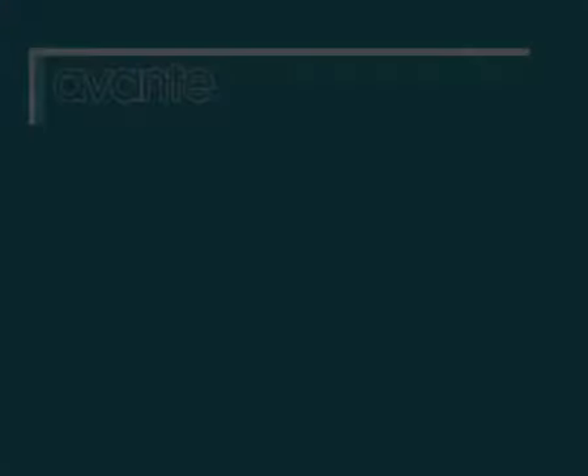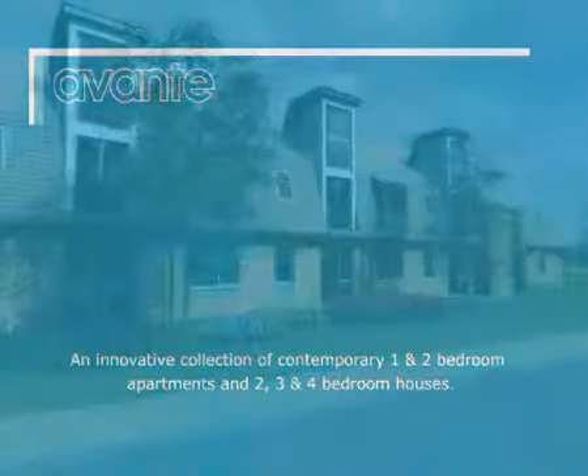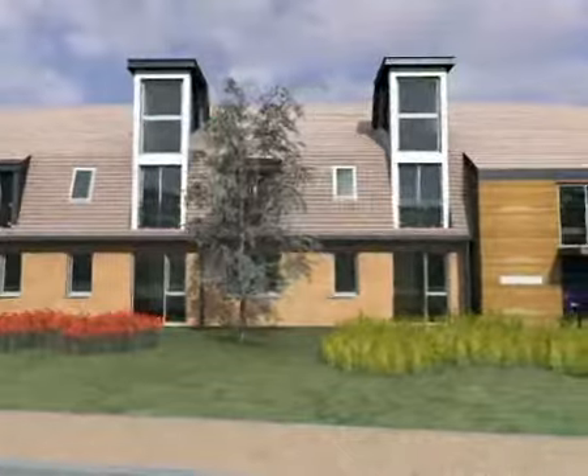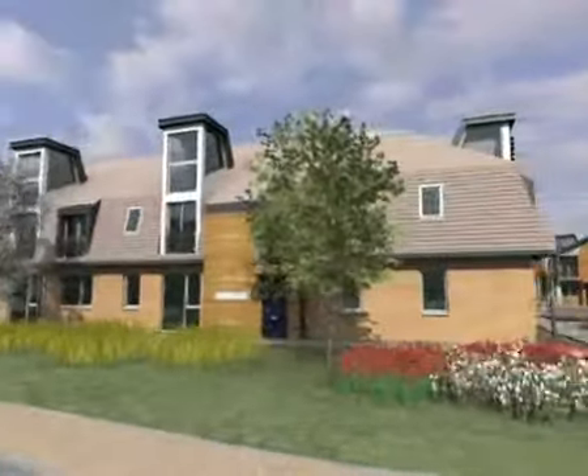Welcome to Crest Nicholson's Avanti development of innovative and contemporary one and two bedroom apartments and two, three and four bedroom houses. We hope this quick flight through the Avanti development will give you some idea of the exciting new community we're creating here at Cox Heath.